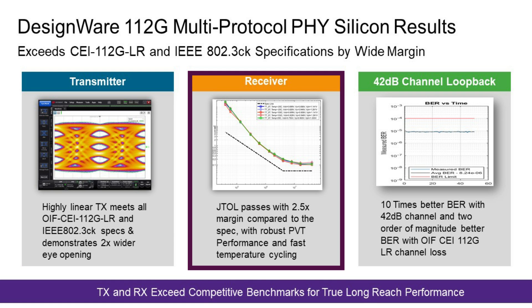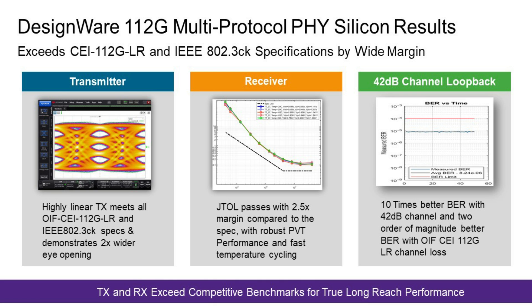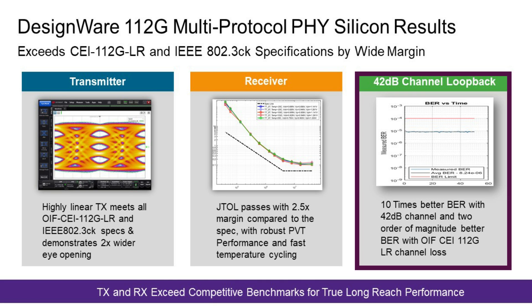For the receiver, the two key parameters are jitter tolerance and interference tolerance. In this plot, I show that jitter tolerance has 2-plus-x margin over the specification for our latest 112 gig PHY IP. Finally, I show the complete receiver and transmitter performance over a 42 dB channel loopback, where I demonstrate 10 times better bit error rate with channel loss in the extra long reach range, which is above and beyond the OIF LR specification.